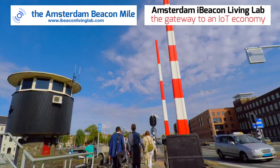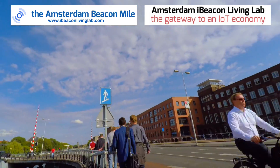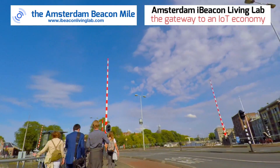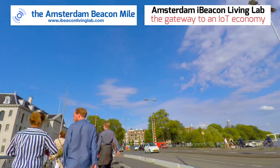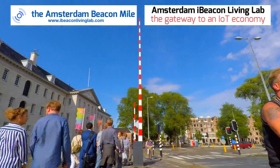Up here on the right we're going to pass a bus stop that's owned by J.C. Deku, and they're providing all the bus and tram stops on the Beacon Mile. And here on the left-hand side we'll see the historic maritime museum, the Schreipfark Museum.